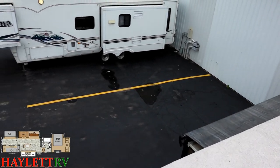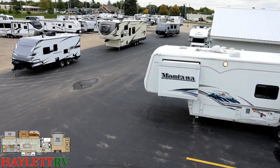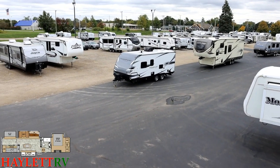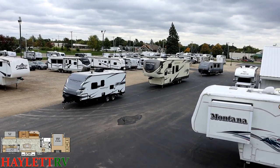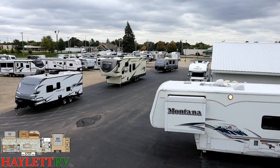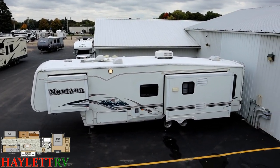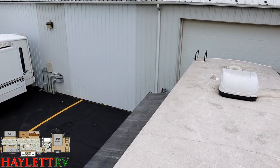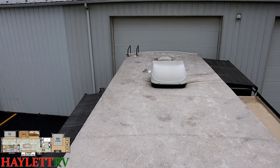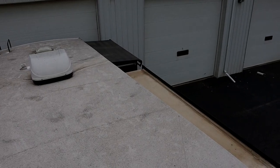If you appreciate the way we conduct ourselves here at Haywood RV, please hit that subscribe button. Whether it's new or used videos, tips and tricks, how-to's, or industry updates and news, we do it all. We always try to give you more information than anyone else on the RVs we have for sale. If that sounds good, give us a call. Take care, stay safe, have fun, and happy camping everyone.